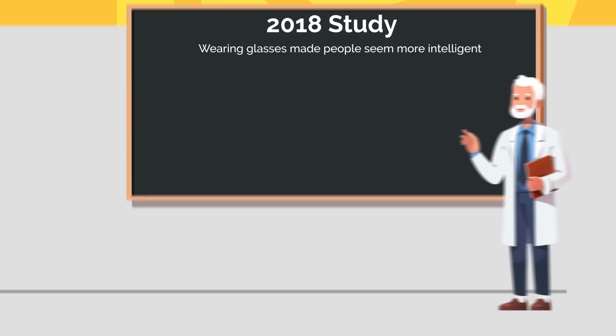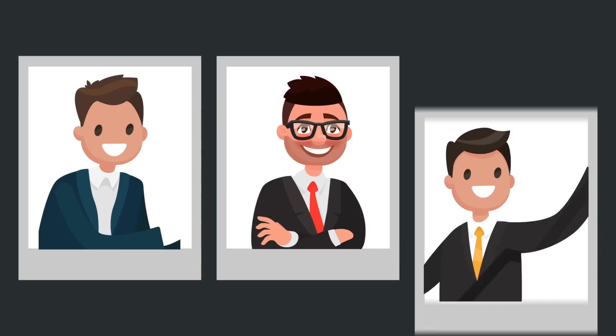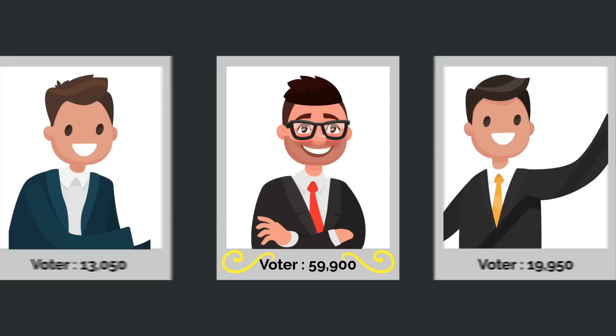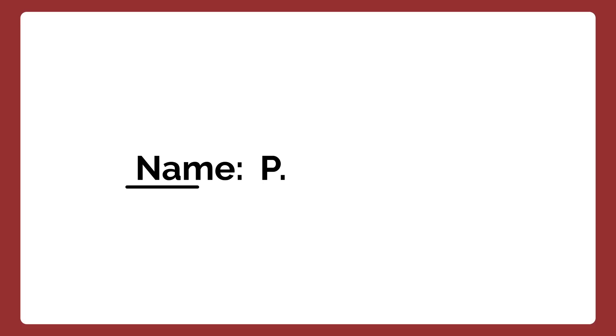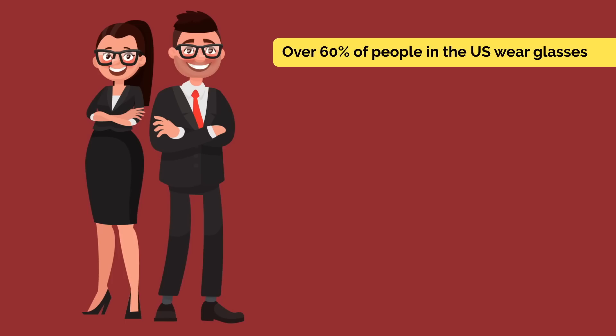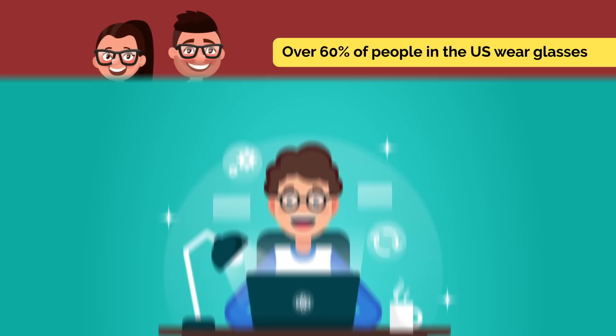Sometimes seeming smart is as easy as putting on a pair of glasses. A 2018 study found that wearing glasses made people seem more intelligent. Participants looked at photos of different politicians and chose who they would vote for based solely on appearance. Politicians with glasses got the most votes — they were rated more capable and trustworthy than their counterparts, all because of one little piece of clothing. Like adding a middle initial, we've developed certain stereotypes around people who wear glasses. Over 60% of people in the US wear glasses, yet we associate them with intelligence and introversion.